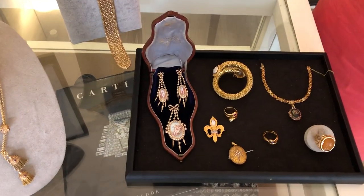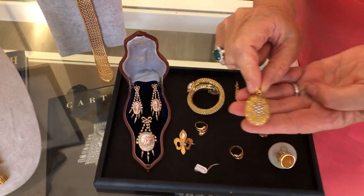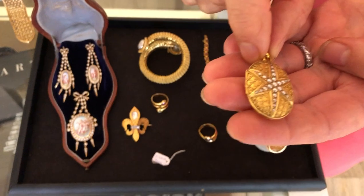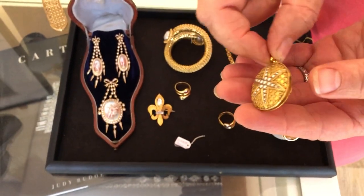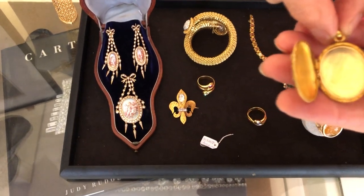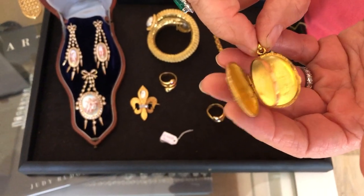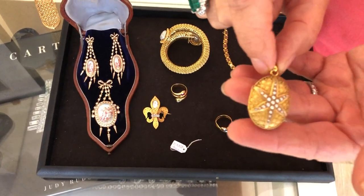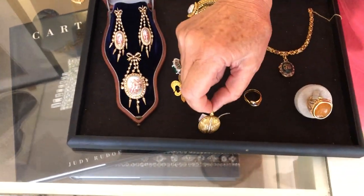We are going to start with this lovely antique locket. It's made in France in the 19th century. You have 18 karat gold and fine pearls. And when you open it, it's very beautiful — you have two places separated by glass. It's very charming, a very nice and unique piece.